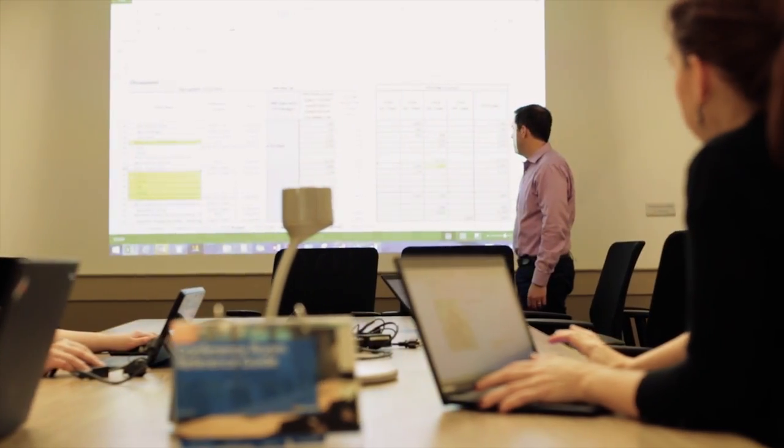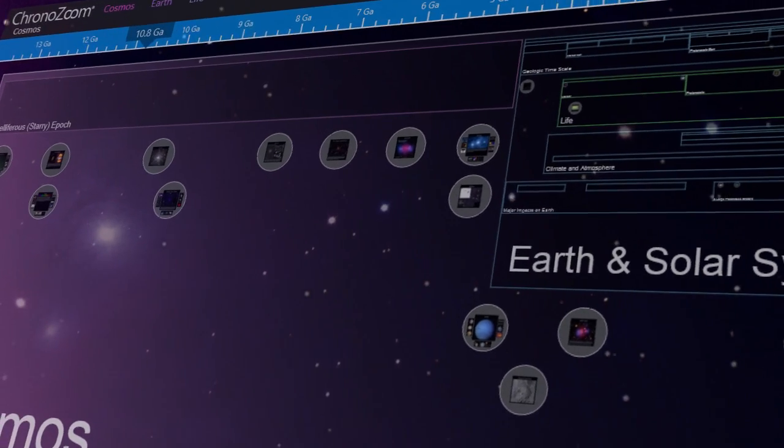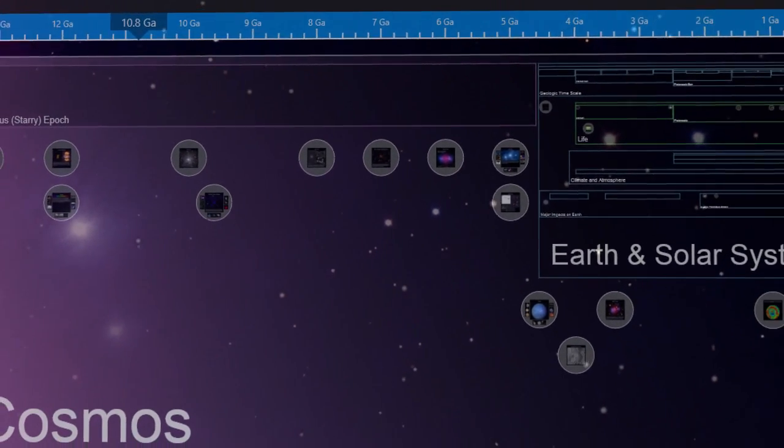South by Southwest Education Week is a unique opportunity for teachers to see new tools that can really revolutionize what's happening in the classroom. We're just really excited to have ChronoZoom be a part of that. Last year, ChronoZoom won the South by Southwest Interactive Award for Education Resource.